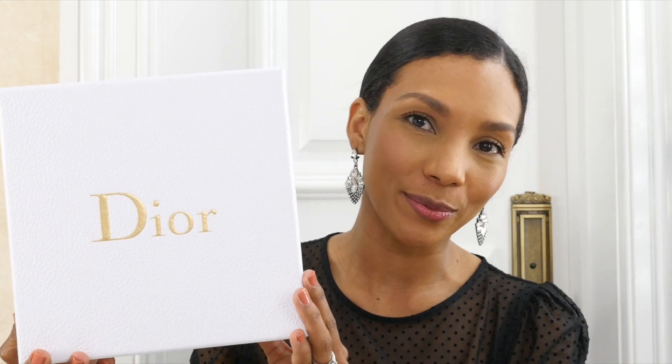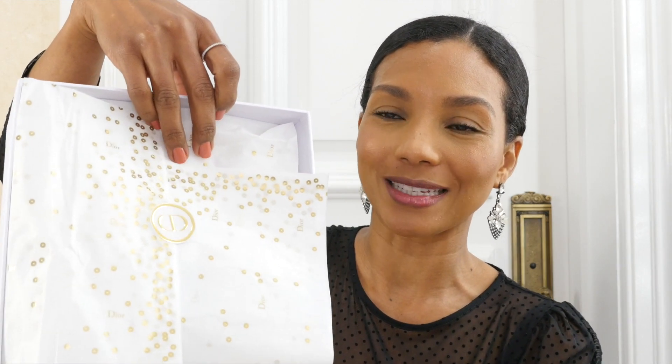Before we start, let me show you the beautiful Dior box where I received my items, and inside I'll show you briefly the gorgeous white sequin paper where my order was wrapped — isn't that lovely, very festive. Peter Phillips, the creative and image director of Dior, draws inspiration from fireworks and reveals the Happy 2020 collection where you should feel beautiful and break free.